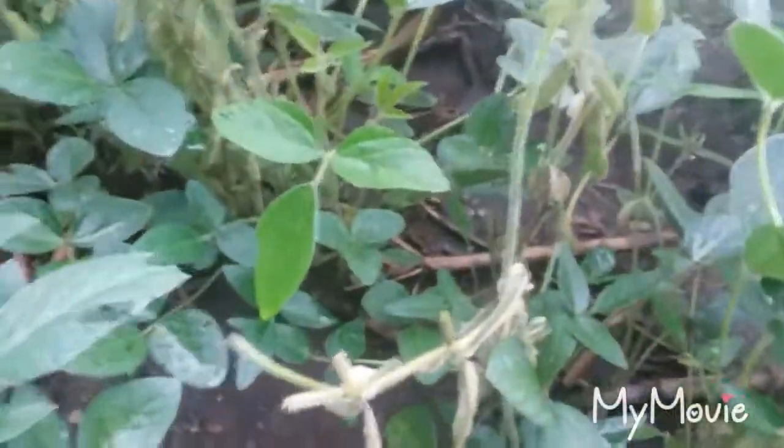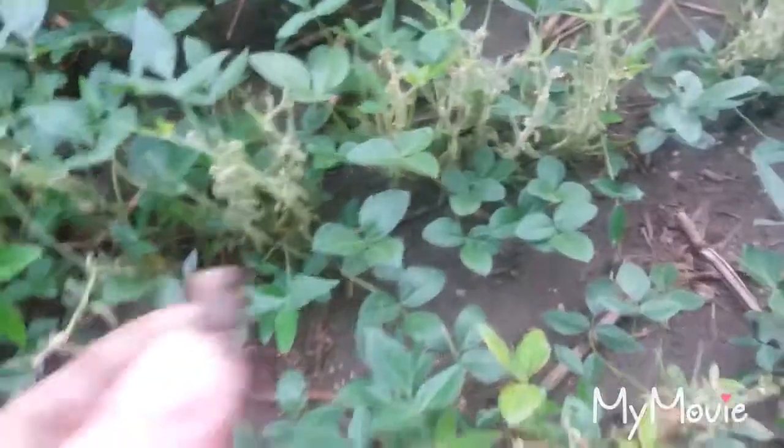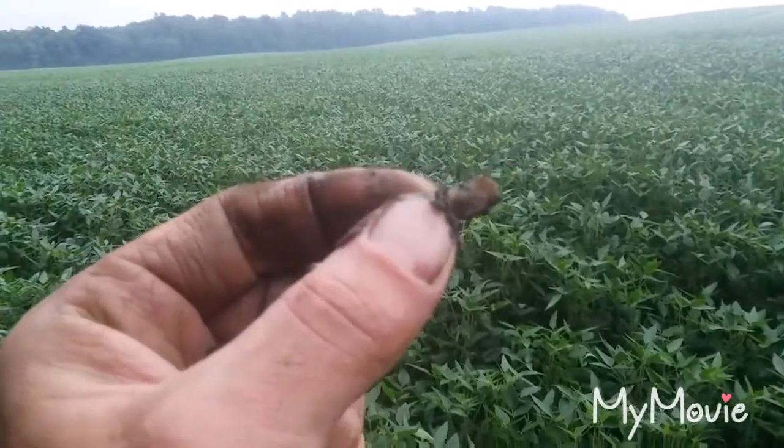It doesn't seem like the understanding we have is very broad, so I'm going to do what I can to find some of those collections to show everybody what's going on here. I'm going to get off this thing and keep picking up rocks, because I really like rocks. That would be a good one to tumble — make a little gemstone out of it.